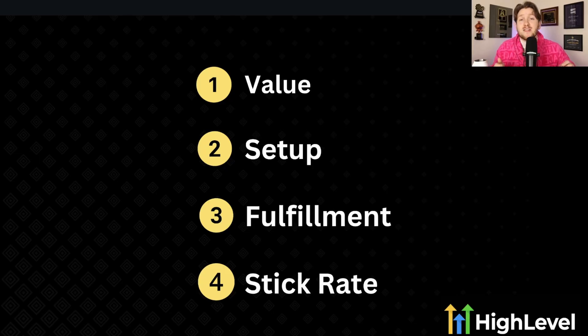I've gathered the four best features I could find in High Level that I believe are the best to sell to businesses. And this isn't just my opinion — I have four different data points to back up why they're the best.